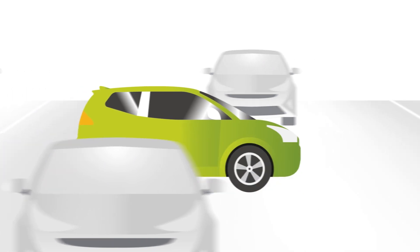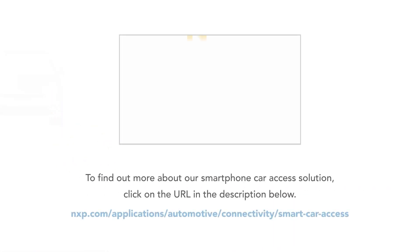And then, at the end of the day, the access rights are automatically revoked. To find out more about our smartphone car access solution, click on the URL in the description below.